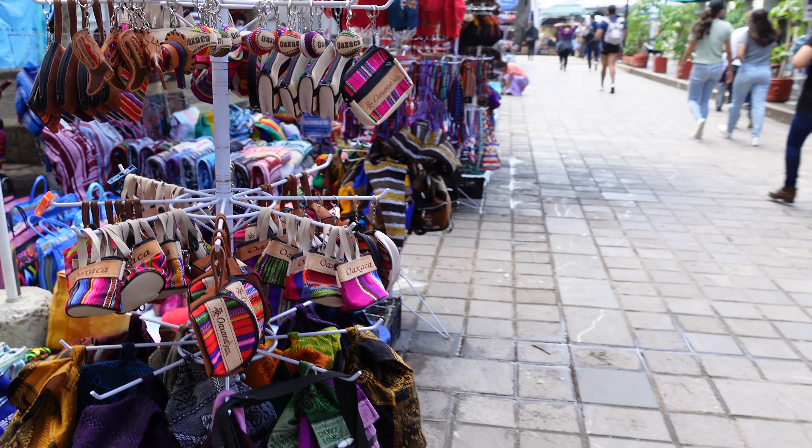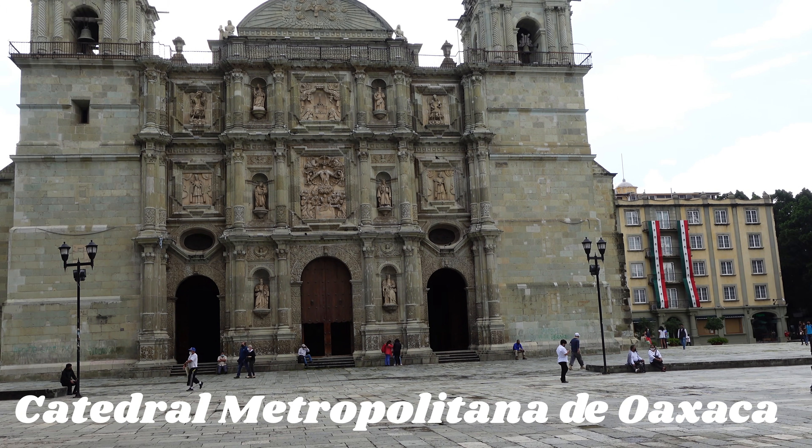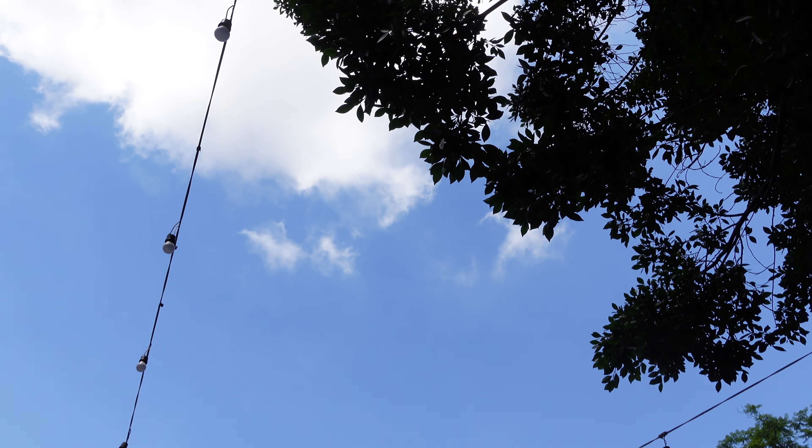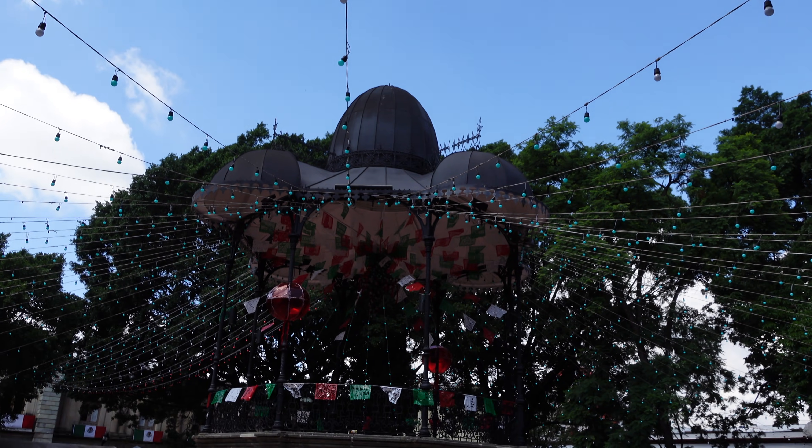We are now in the Zócalo, the center of the city. There are tons of cafes and food vendors, and one of the biggest churches is down here too. And there's all these cool lights that lead up to the center gazebo. At night I bet this place looks magical, so we definitely have to come back.